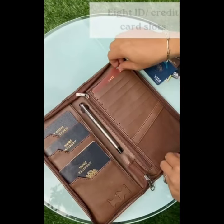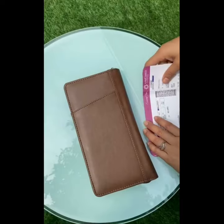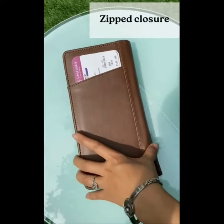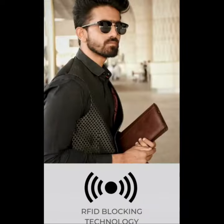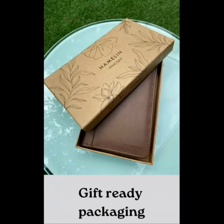Say goodbye to the chaos of rummaging through your bag for important documents, because this organizer will keep your passport, tickets, and cards in perfect harmony. With its cutting-edge RFID technology, it's like having your very own Chupa Rustam superhero protecting your sensitive information from sneaky villains.